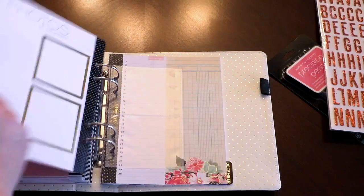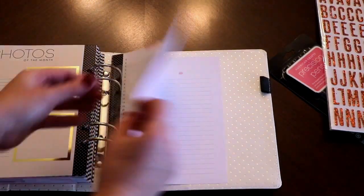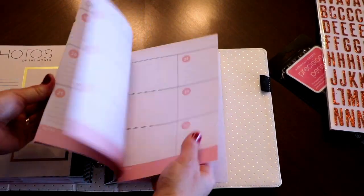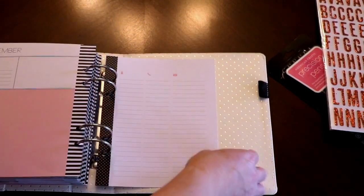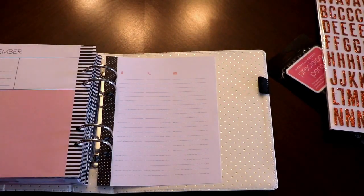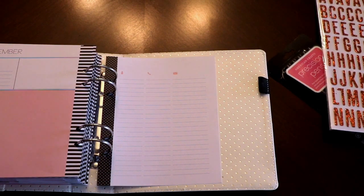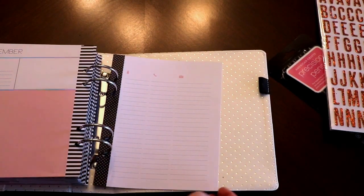There's November and December — polka dots. At the very back there's a page for contacts and information about people, which I really needed. I have my Christmas card list with addresses and stuff from people from about eight years ago, so I kind of need to update that and I'm going to put it right in there.